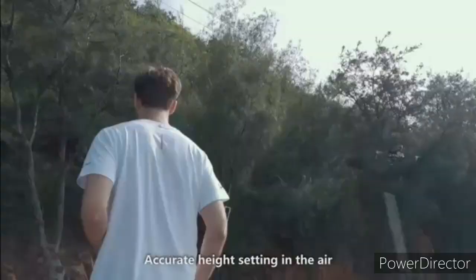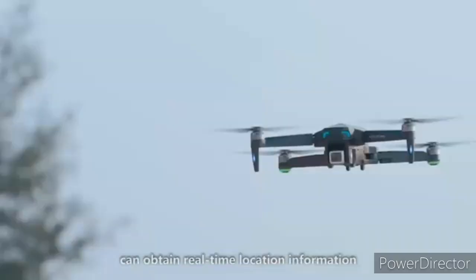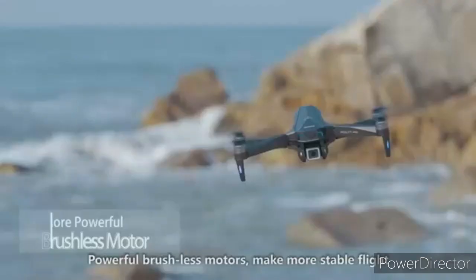Accurate height setting in the air. Built-in GPS positioning system can obtain real-time location information. Powerful brushless motors make more stable flight.